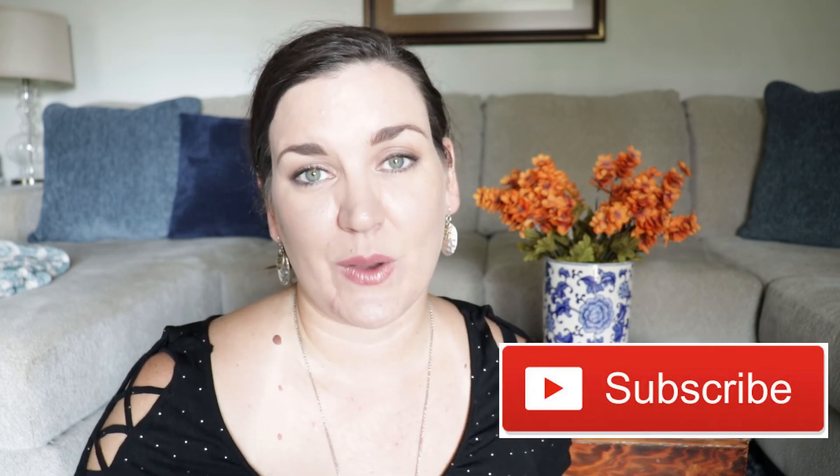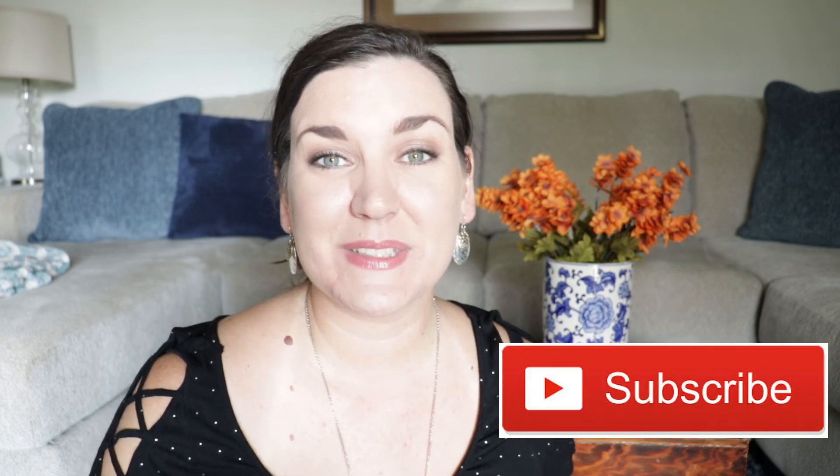Thanks so much for joining me today. I hope you are still enjoying this series. If you are new to my channel and not already subscribed, please consider hitting that red subscribe button down below, and I will see you tomorrow for day number 14.